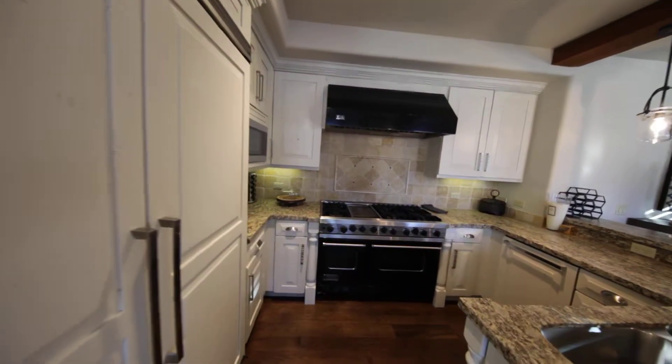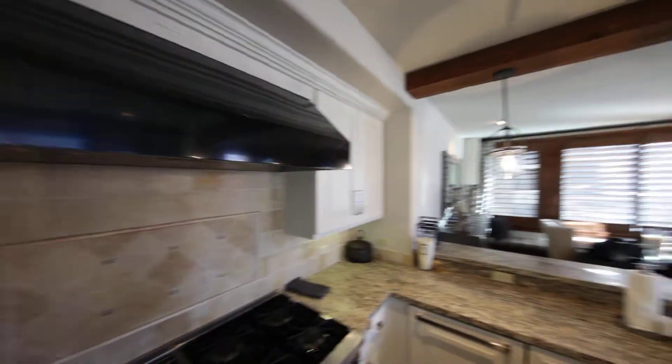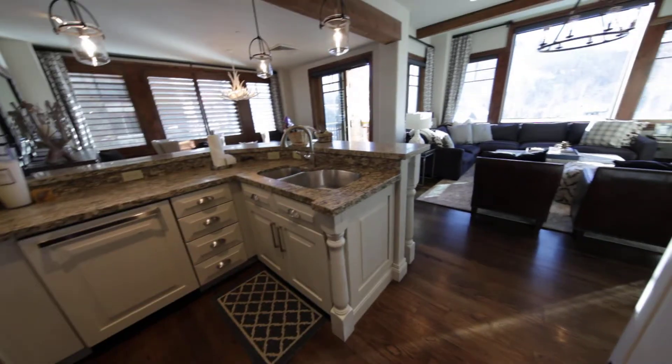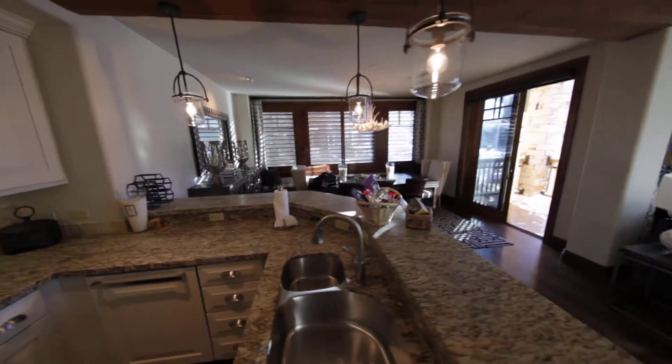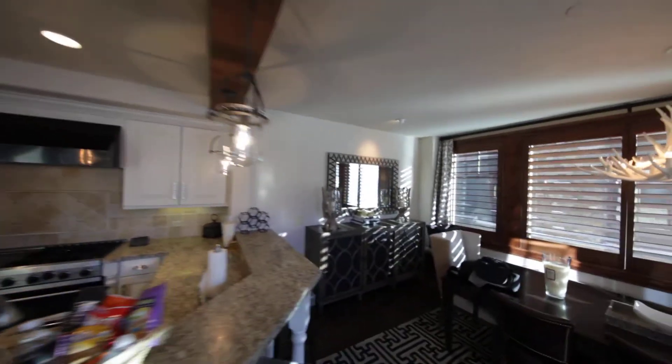The kitchen is open to the great room and dining room. Viking range with a black hood. Looks like they've redone this — certainly lightened up the cabinets and counters. Some more industrial looking light fixtures.